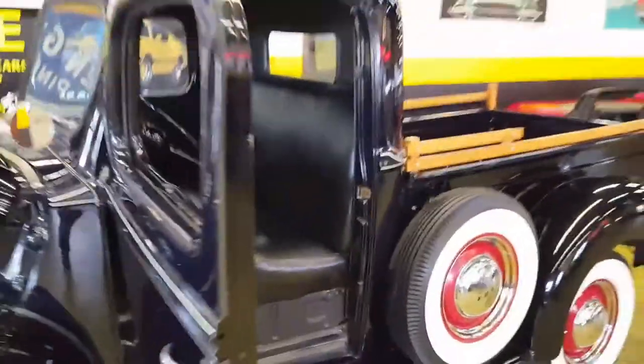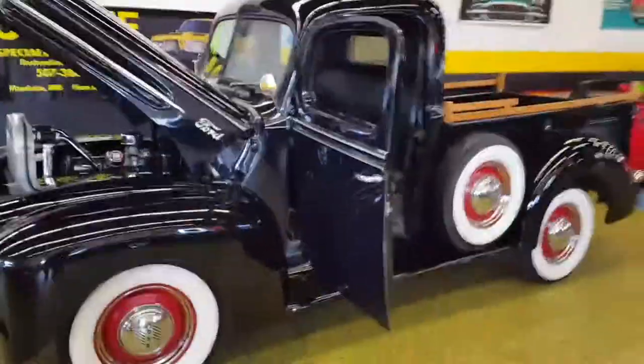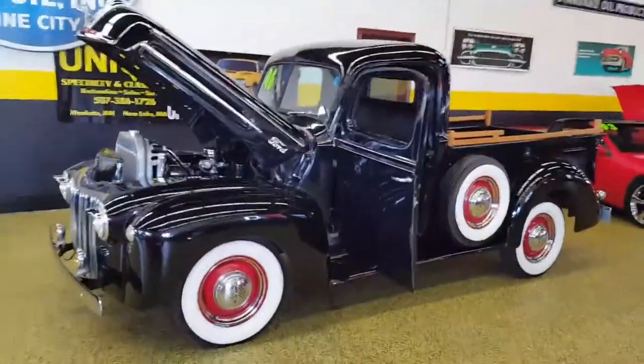You can see all the pictures and details on this truck on our website at uniqueclassiccars.com.